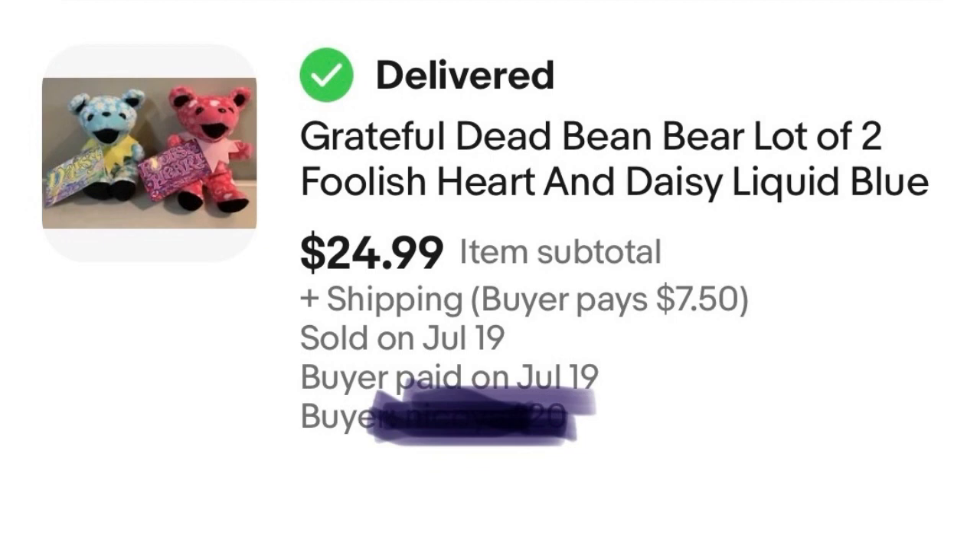Next we have a pair of Grateful Dead Beanie Bears. A lot of people think Beanies carry no value, but some that are themed definitely still sell. These Grateful Dead Bears sell well — I paid $2 for them and they sold for $25, which is a nice $24 profit before eBay fees. These were new, which was helpful too. Grateful Dead Bears are great sellers, especially the larger ones.